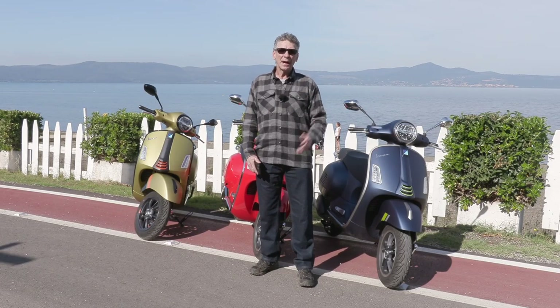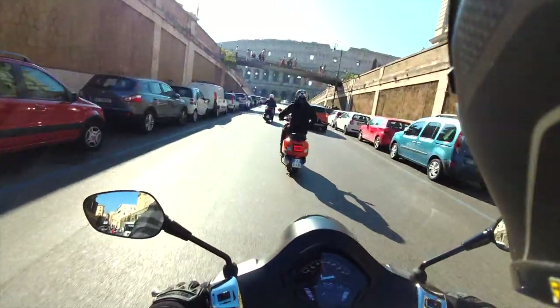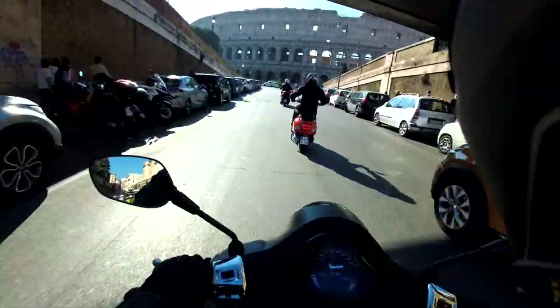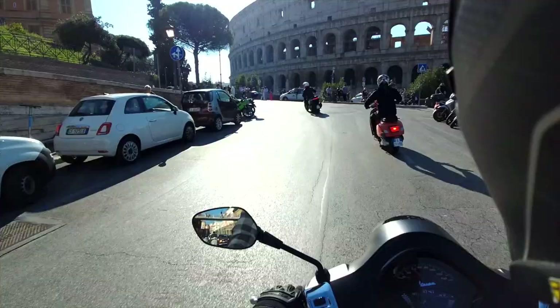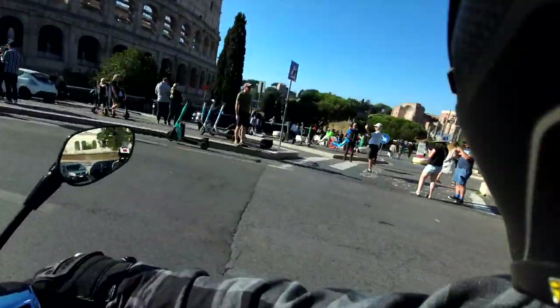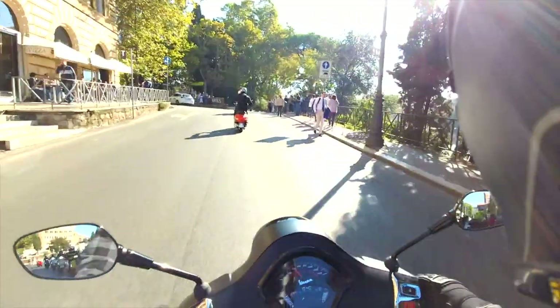All in all, riding this motorcycle through downtown Rome past all of the historic monuments was absolutely fantastic. The suspension works fabulously, and the 23 horsepower gives you so much pep when you want to gas it through traffic. It's absolutely just a blast to ride this little scooter.